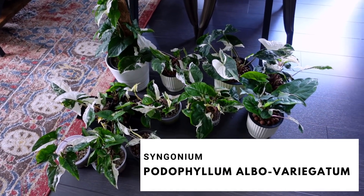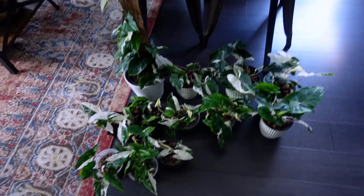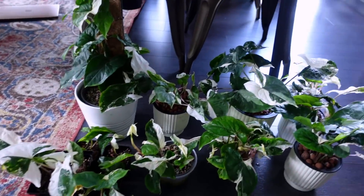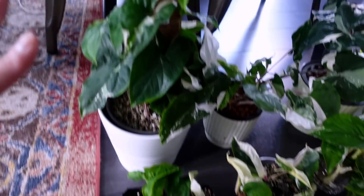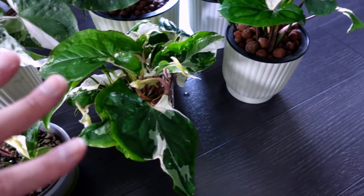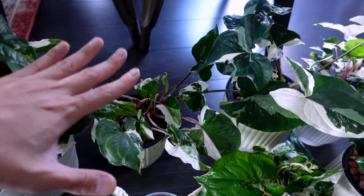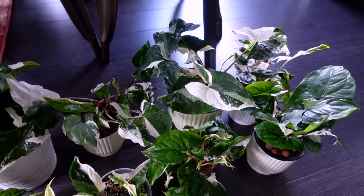So the first Syngonium is the Syngonium Aurea Variegata. Moving on to the second — the Syngonium Podophyllum Albovariegatum. These are all my elbows. I thought there were more, which is hilarious, but I think I just clustered a lot of them in one pot. There's a variety of growing mediums — these two are propagating in pond, this one is well rooted in pond, some soil propagations, some water propagations, and these three are my mother plants in LECA.